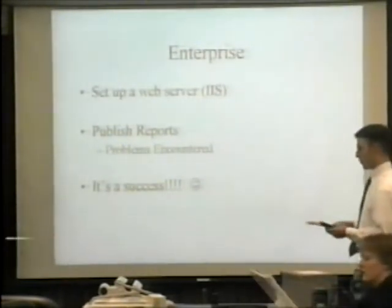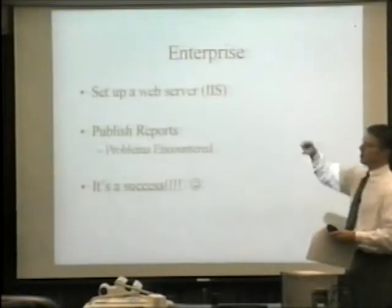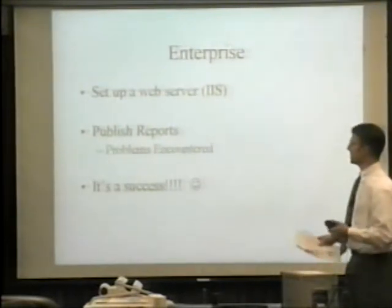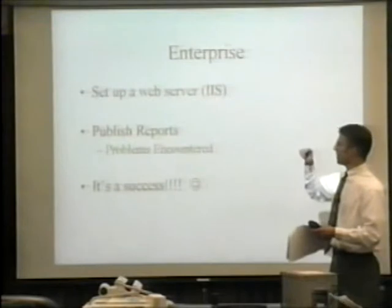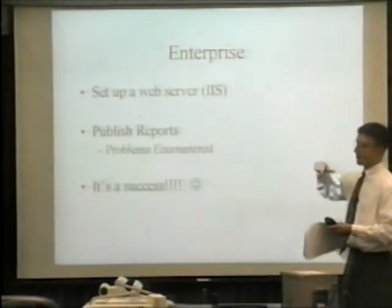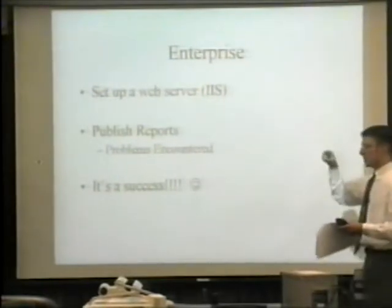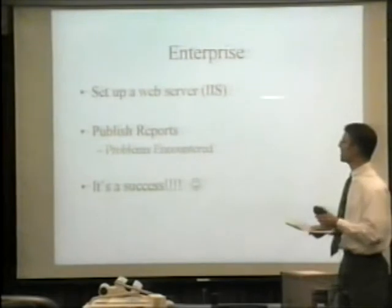There was one problem: the reports pulled up fine on my computer, but on anyone else's computer I got a message box asking for a username and password that I couldn't get rid of regardless of what password I used — whether for the Novell network or the Microsoft machine. After about 15 emails back and forth with Crystal over about a month, we concluded that the ODBC connection was incorrectly under the File DSN tab and needed to be moved to the System DSN tab. That didn't fully solve it, so we went to Internet Explorer 5.5, went to Internet Options, View Objects, and erased all the objects. For some reason that worked. It's a success.